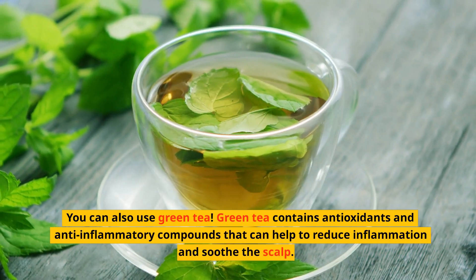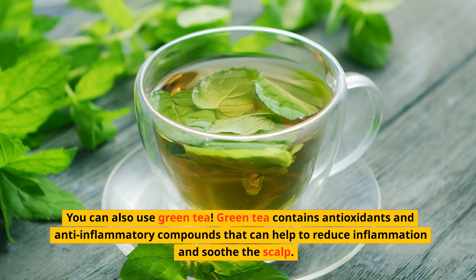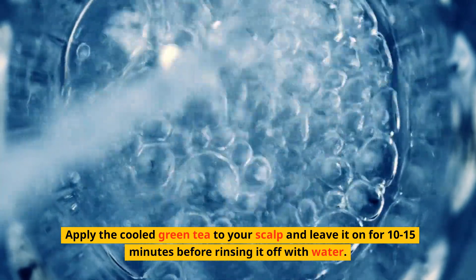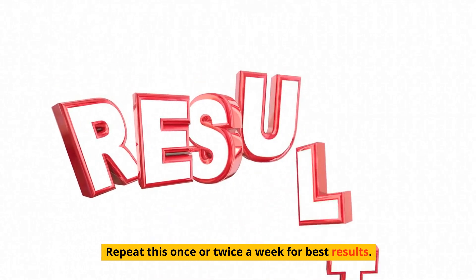You can also use green tea. Green tea contains antioxidants and anti-inflammatory compounds that can help to reduce inflammation and soothe the scalp. Simply brew a cup of green tea and let it cool down. Apply the cold green tea to your scalp and leave it on for 10 to 15 minutes before rinsing it off with water. Repeat this once or twice a week for best results.